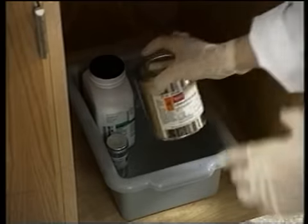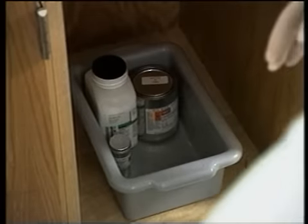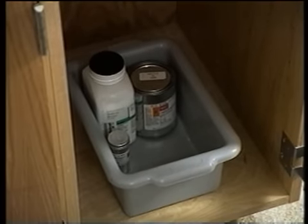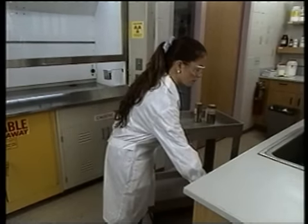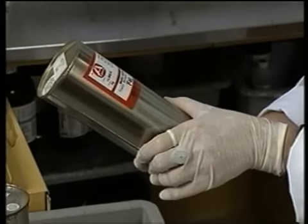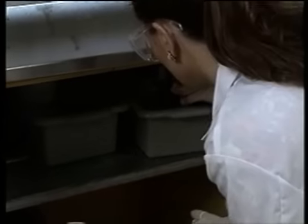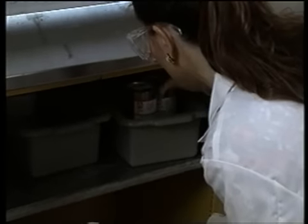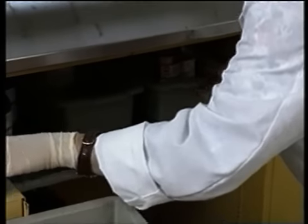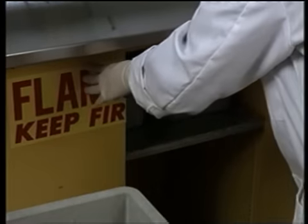Next, how about toxic materials like carcinogens and reproductive hazards? Lisa and Mario will keep them in a separate cabinet. Any toxic materials that are also volatile belong in a vented enclosure, such as the flammables cabinet. Keeping an inventory of all highly toxic and highly reactive chemicals is good safety and good sense.